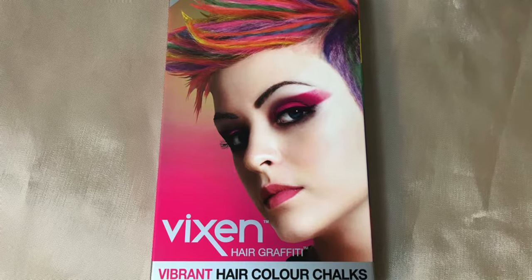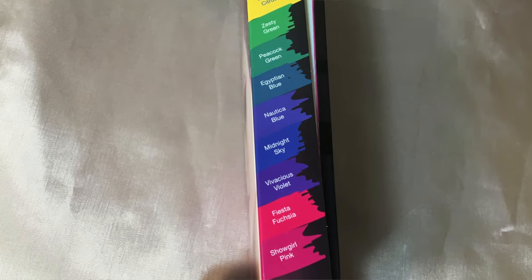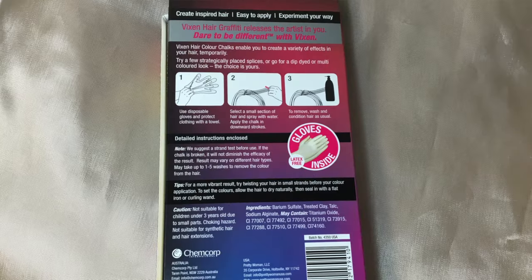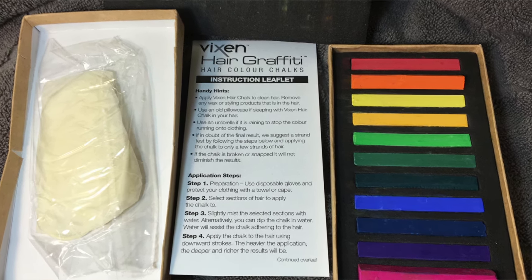I also picked up some hair chalk. This is called Vixen Hair Graffiti and it has 12 types in here. I tried it out and I have dark brown hair so not the best, but basically what you do is you wet your hair or you wet the piece of chalk and then you rub it downwards on your hair and it kind of shows up whatever color it is. If you're blonde then it works much better, but it shows up a little bit for brown and it washes out. So that's pretty good.